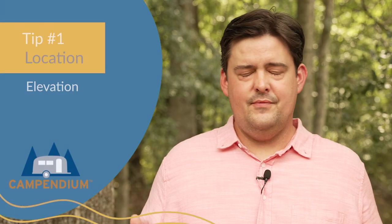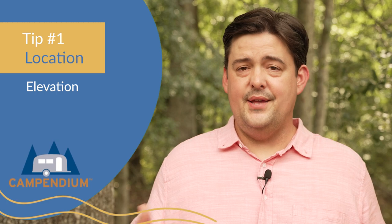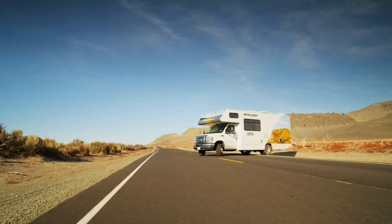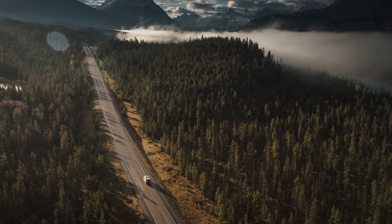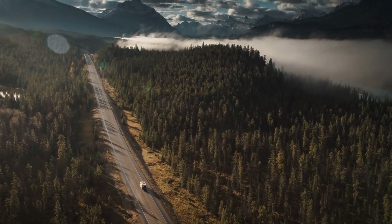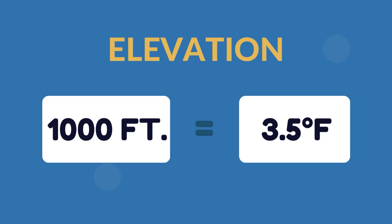The first and most obvious way to stay cool this summer is to change your location. We are on wheels after all, and you might not have to go as far as you think. Sure, you could head north, but you could also head straight up, because elevation has a dramatic effect on temperature. For every 1,000 feet in elevation, the average temperature changes 3.5 degrees Fahrenheit.